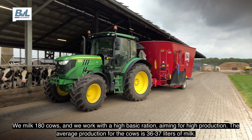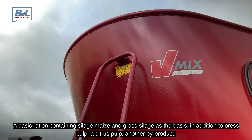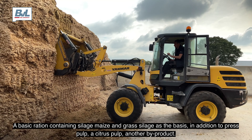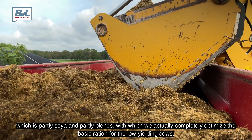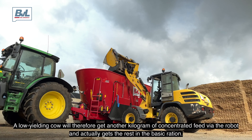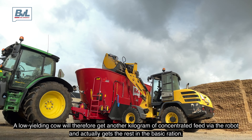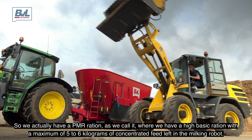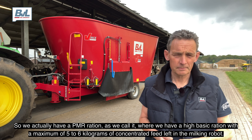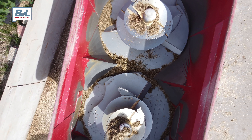We melken 180 koeien zo'n beetje. We werken met een hoog basisrandzoen en streven een hoge productie naar. De gemiddelde productie ligt op 6.370 liter melk per koe. We hebben een basisrandzoen met snijmaïs en grassilage als basis. Daarnaast perspulp, een citrusvezel, en een ander bijproduct — dus een tweetal bijproducten — waarvan we er beide een kilo of vijf van voeren. Daarnaast voeren we een kilo of drie krachtvoer in de basis, deels soja en deels een blendix. Waarmee we het basisrandzoen optimaliseren voor de laagproductieve koeien. De laagproductieve koeien krijgen nog een kilo krachtvoer bij in de robot, en de rest halen ze in de basis. We hebben eigenlijk een TMR-randzoen, waarbij we een hoog basisrandzoen hebben met maximaal 5 à 6 kilogram krachtvoer nog in de melkrobot.